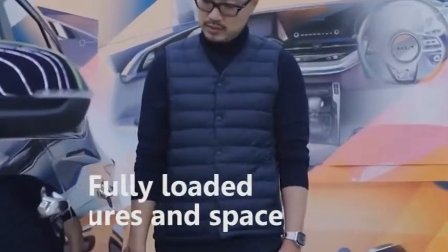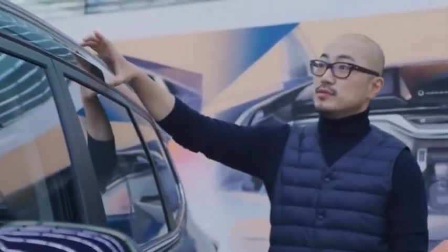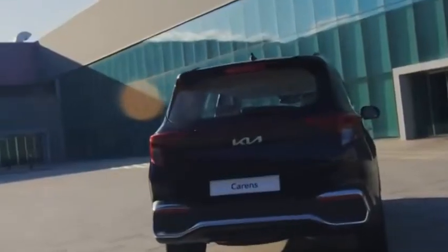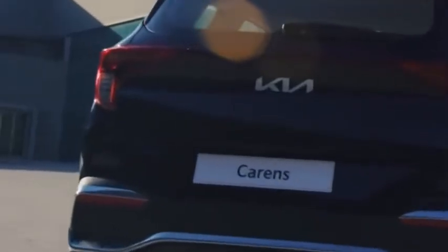3. Fully loaded features and space. Kia Carens is a spacious car and it offers good space inside the cabin. Premium features like ventilated seats, a 10.25-inch touchscreen infotainment system, digital instrument cluster, air purifier, and Bose speakers will be available. Overall, design-wise, the interior of the Kia Carens looks very premium and good looking.